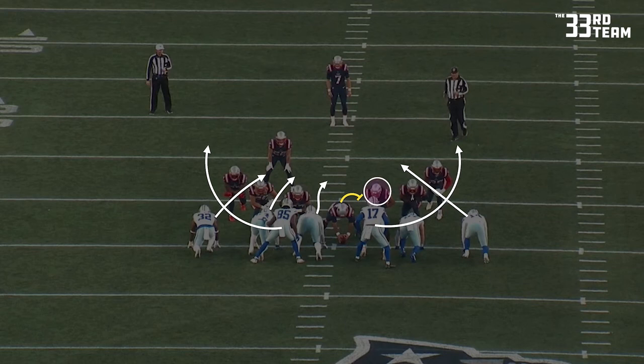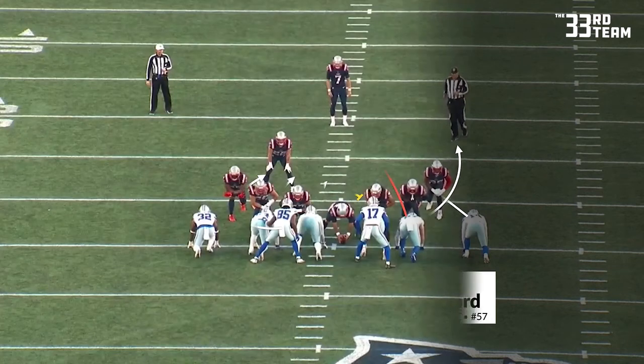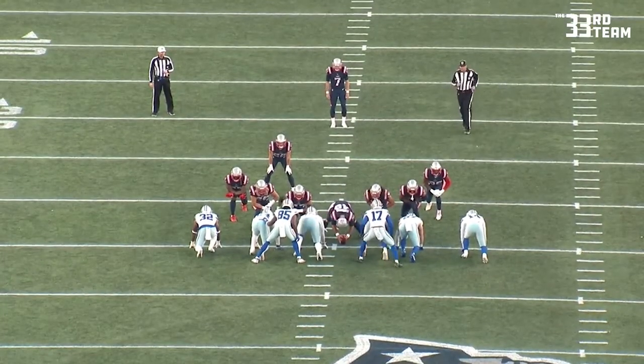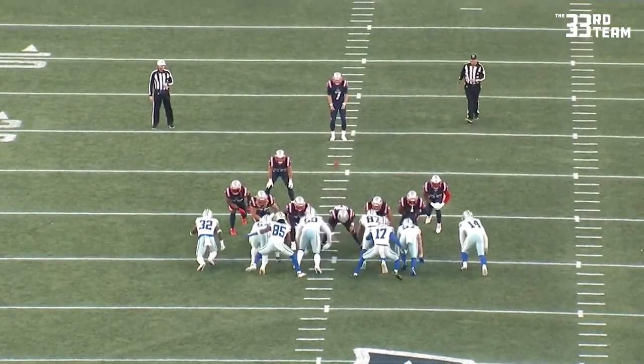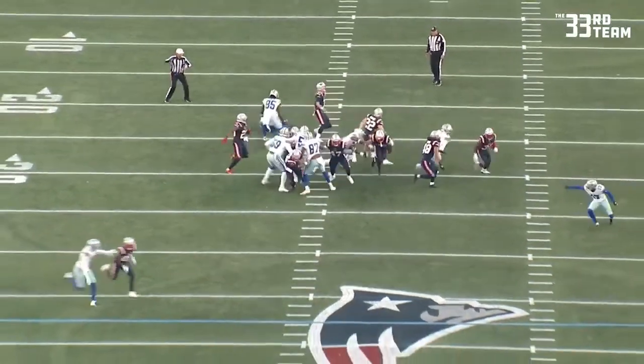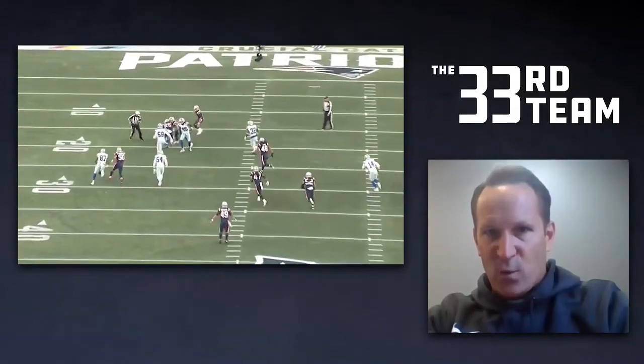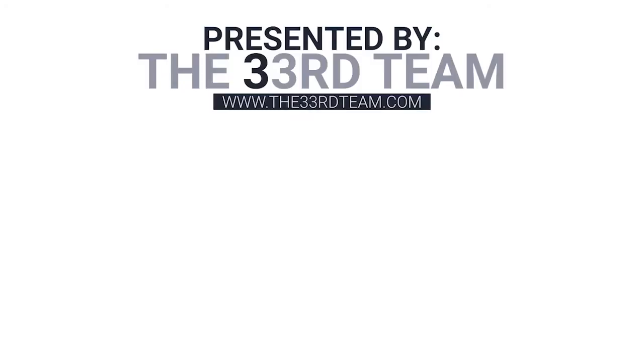But the Patriot left guard fails to get to his final blocking responsibility, which is the third defender from the outside, number 57 Gifford — because as the spinners, numbers 85 and 17, work out, that changes the number in the count. This block served as a catalyst for the Cowboys, as they ended up getting the 35-29 victory against the New England Patriots.